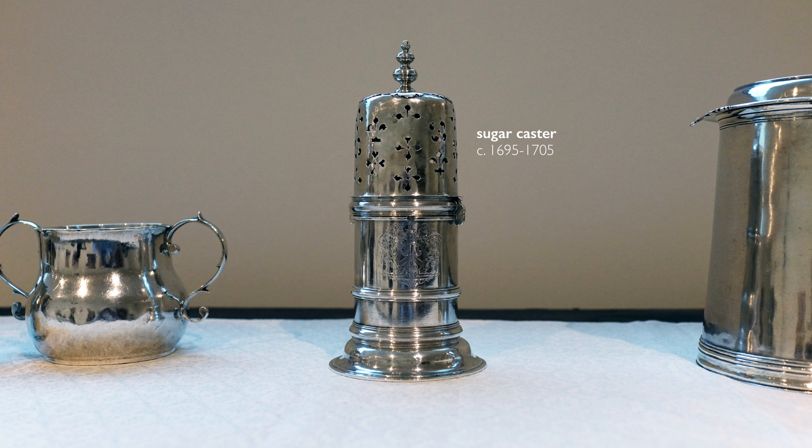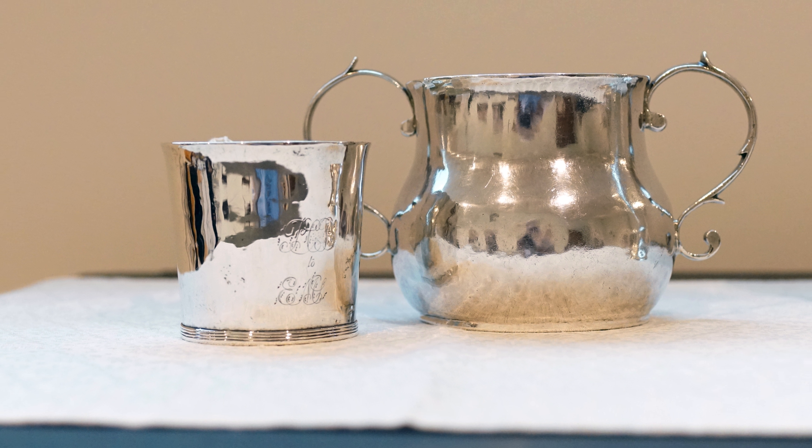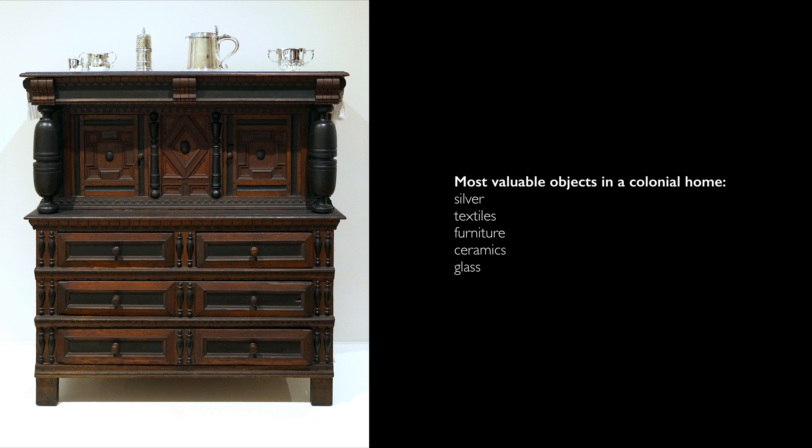This is a tremendously valuable piece of furniture, but it was displaying objects that had even greater value. In the hierarchy of goods in a home of this period, you have your silver, then your textiles. Most people are surprised to learn that the textiles in the home are more valued than the furniture. And this object would have held your silver, your textiles, your ceramics and glass, which fall to the bottom of the hierarchy.